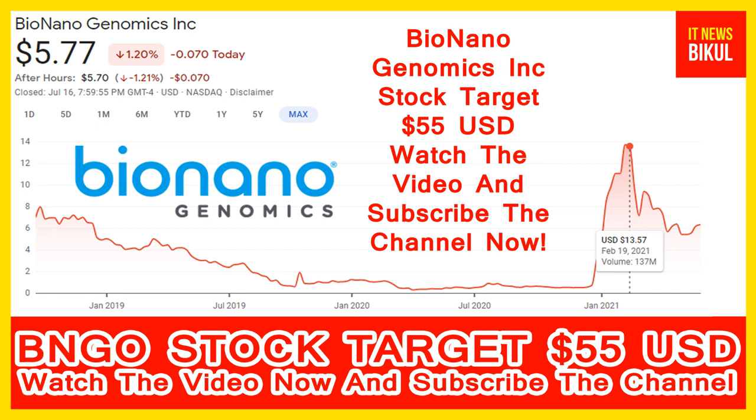If you have not subscribed to my YouTube channel, please subscribe now because I will make more good stock videos that will give you good returns in coming days. Please subscribe to my YouTube channel now.